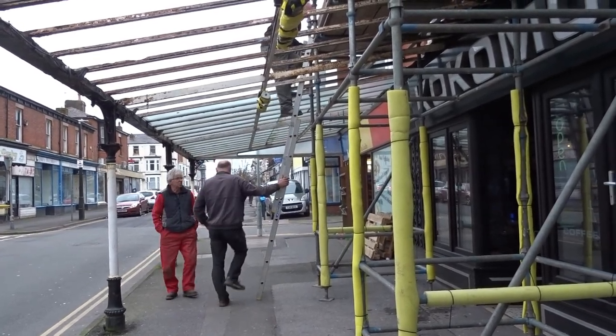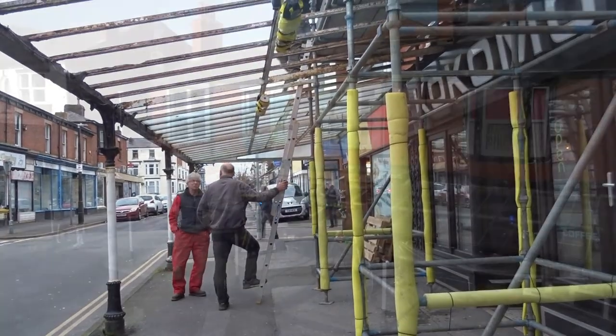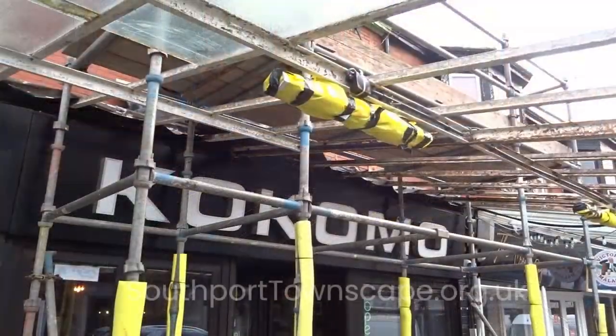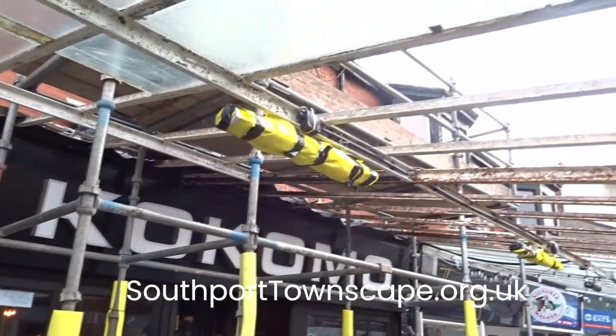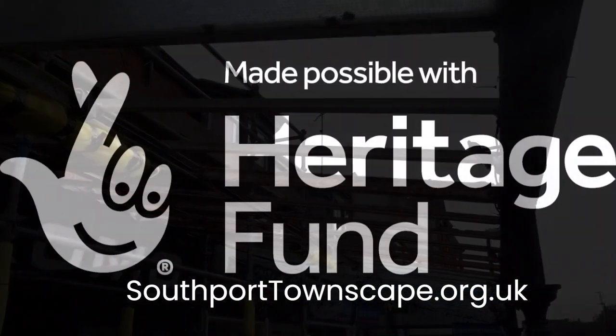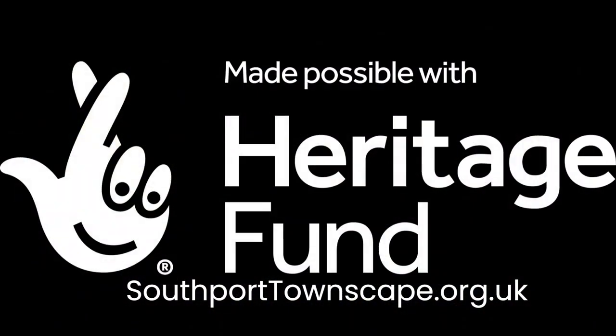We're currently working on seven hairdressers and the bars at Kokomo and the Crafty Dog. When you get the chance, have a walk down the street. We're hoping that other work will be starting soon. Thank you to the National Lottery Heritage Fund who are helping us out with this project.